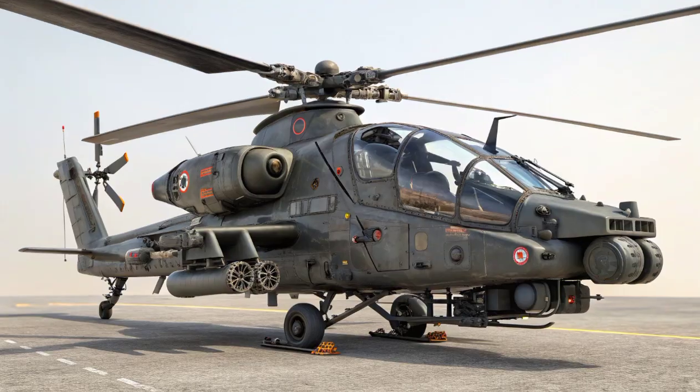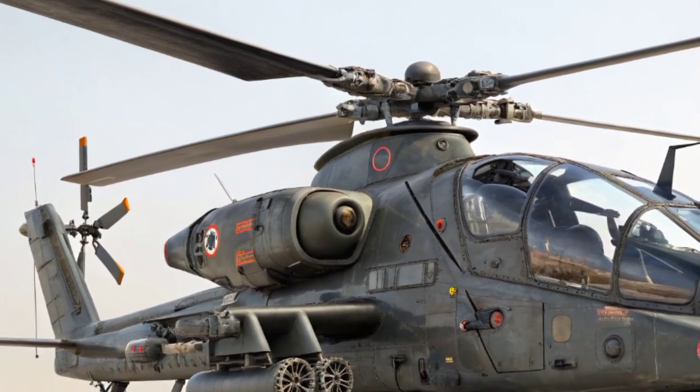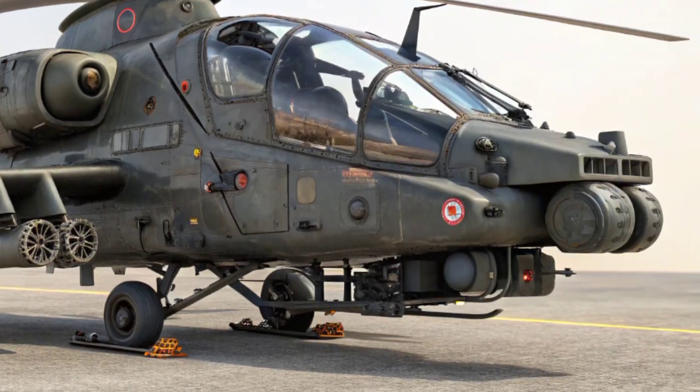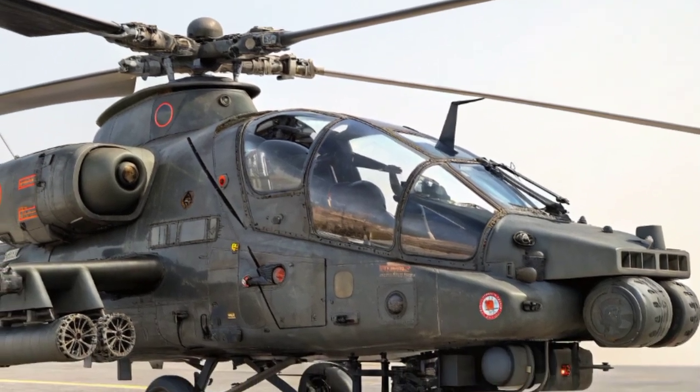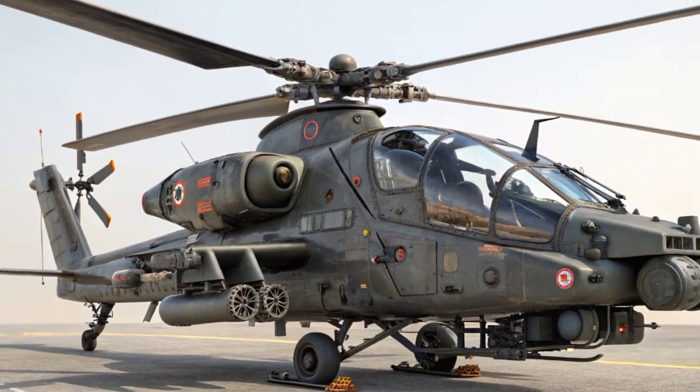When it comes to armament, the Rudra is equipped for serious firepower. It features a chin-mounted 20mm turreted cannon, capable of engaging both ground and aerial targets with high precision. For anti-tank roles, it can carry Helina anti-tank guided missiles, developed in India, which have the capability to destroy heavily armored targets at long ranges.